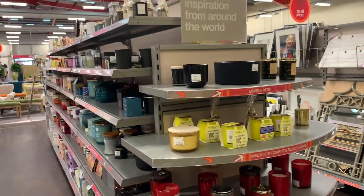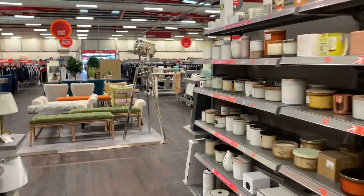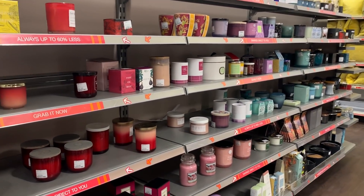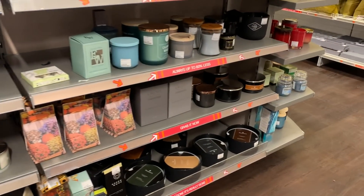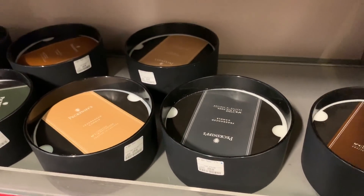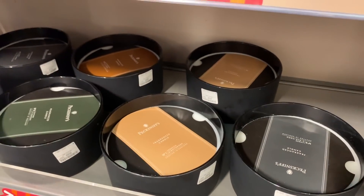It is also candle season. I haven't bought any autumn candles yet at the point of filming this. It's not just me, right? We all want candles. These huge ones smell amazing — £29.99 down from £75. They've also got smaller versions, but I like the idea of having a really big candle. I think that would look really cool.